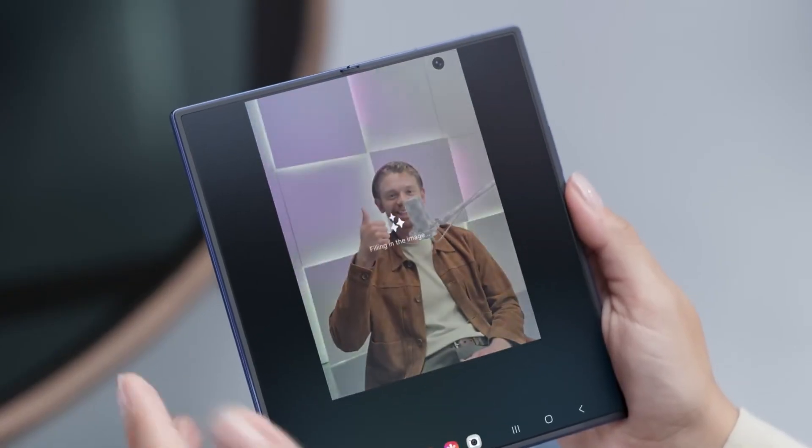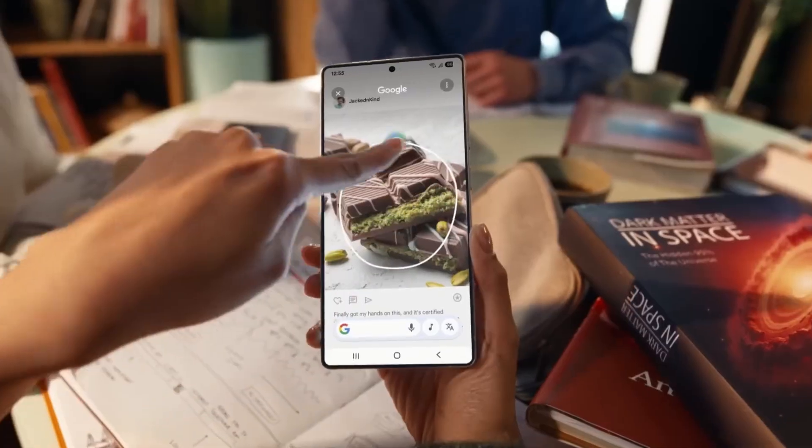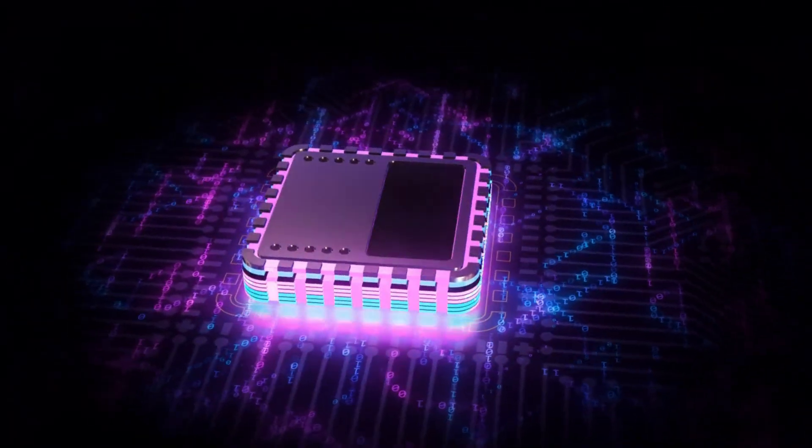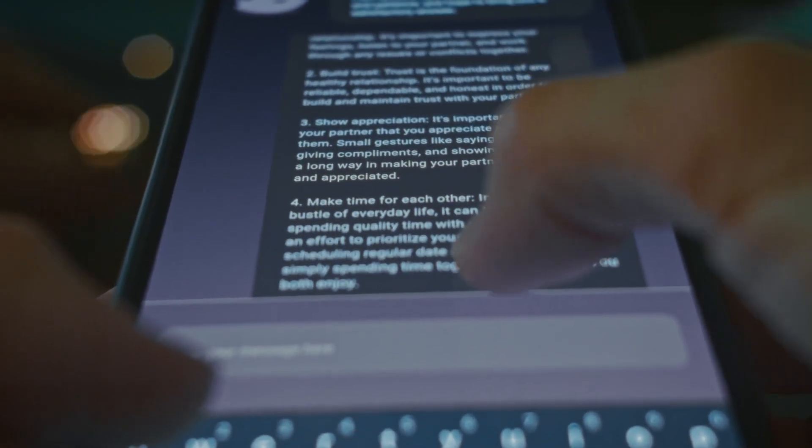AI features are not like opening a calculator once. They can be constant — summarizing, translating, enhancing photos, helping you write, cleaning up audio, and organizing your life in the background. If the chip cannot do that efficiently, the battery suffers, the device gets hot, and the AI feels like a gimmick.